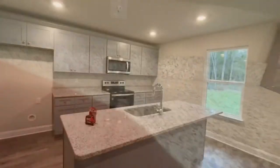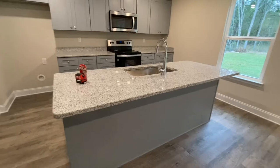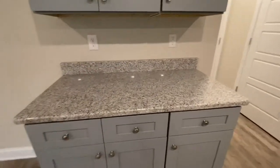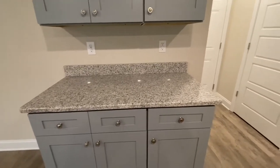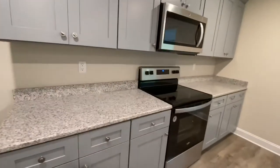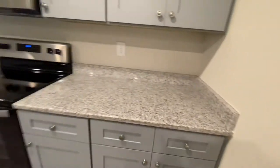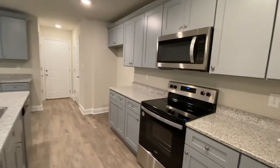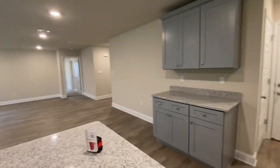We already saw that the island was 90 inches across — plenty of room there. This section of cabinets and countertops is 51 inches across, and over here you have 125 inches of workspace in the kitchen. Really a great kitchen. This particular home has all Whirlpool appliances in it.